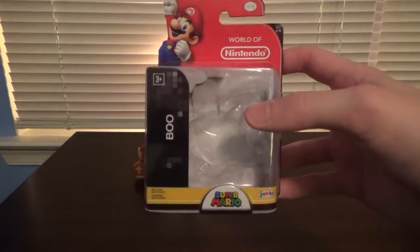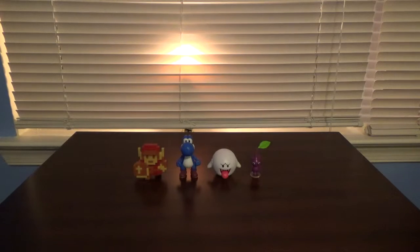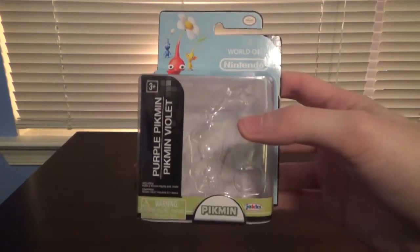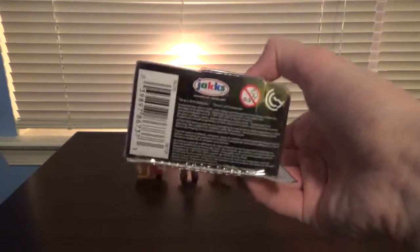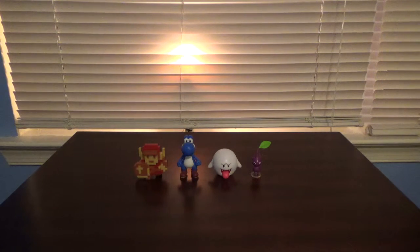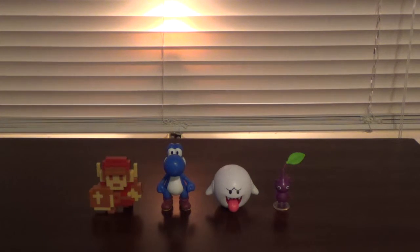Here is Boo's box. So there's all the boxes for these guys. Let's have a quick look at everybody.